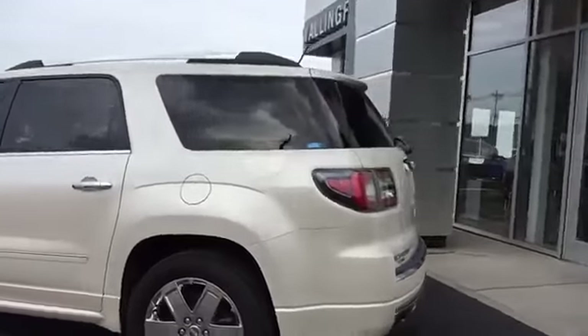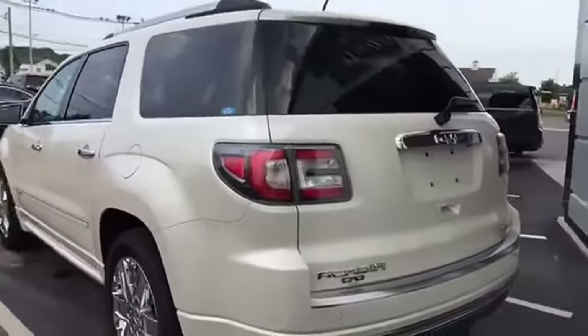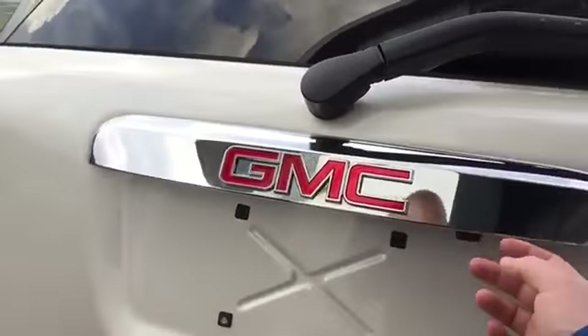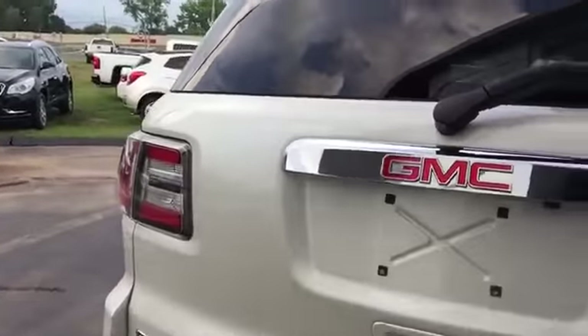As you can see, it does have your 20-inch chrome Denali wheels. Around back here you do have your park sensors, backup camera, and you do have your power liftgate as well.